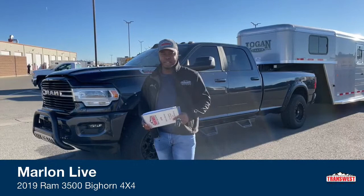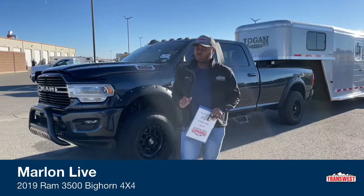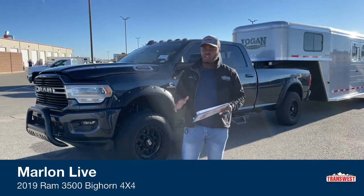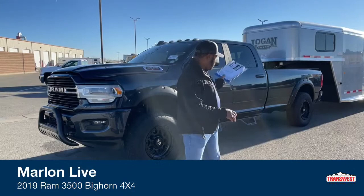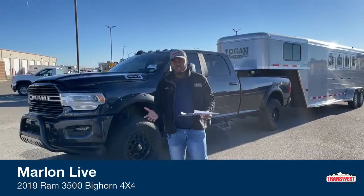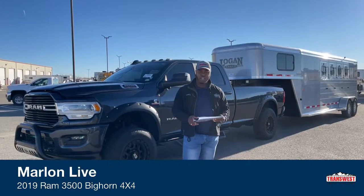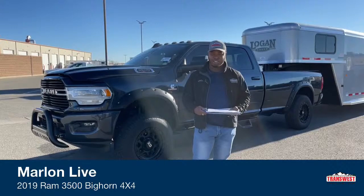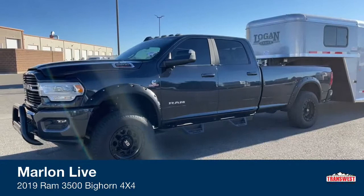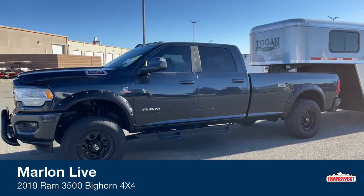That's TransWest Truck Trailer RV. We're in beautiful Frederick, Colorado. It's the Australian Marlon Bledman and I'm proud to show you guys a 2019 RAM 3500. This one is the long box, it is a Big Horn, and we're going to show you some of the features on here. The previous owner did add a few upgrades we'll cover as well. We also have this Logan trailer hooked up — TransWest is a truck trailer RV location, so if you want a truck and trailer full combo, we do that too. So let's go over this 2019 RAM 3500 Big Horn crew cab long bed four by four.